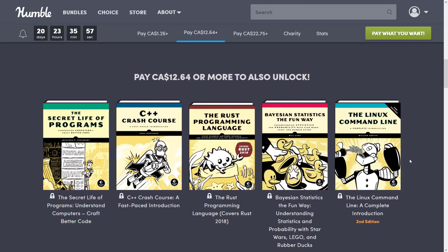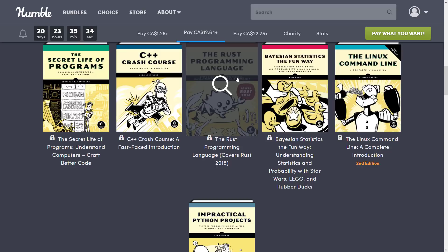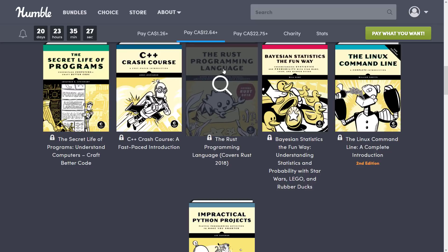Then we jump up to the $12.64 Canadian — probably eight or nine bucks US — tier. Here you get the Secret Life of Programs, Understand Computers, Craft Better Code, which could definitely be interesting if you are looking for a more conceptual book. And then C++ Crash Course, which is where a lot of people are interested when you want a book for a complex topic. Do be aware this C++ version you can actually get for free online as a web page, so don't buy the bundle specifically for this book. But if you are looking for a Rust book, there is a Rust book in this bundle.